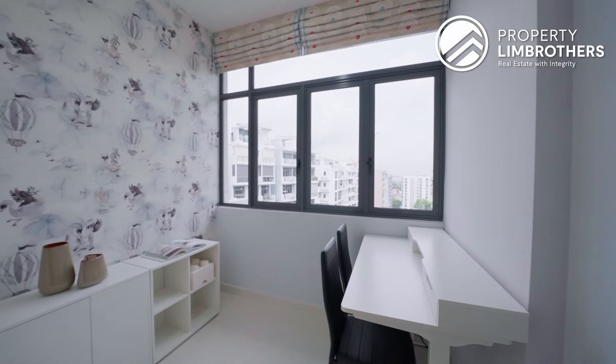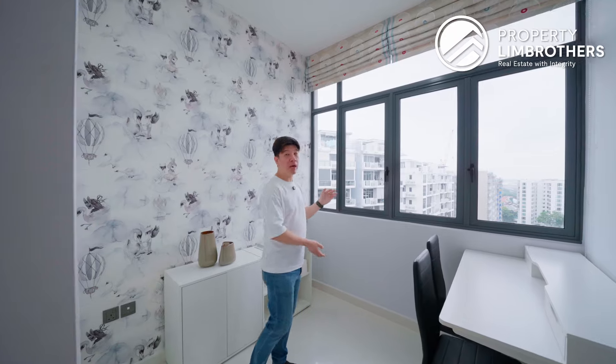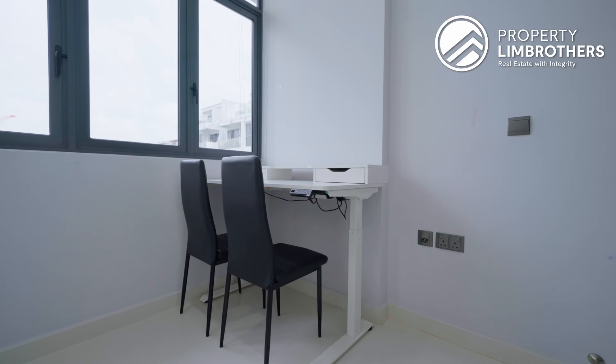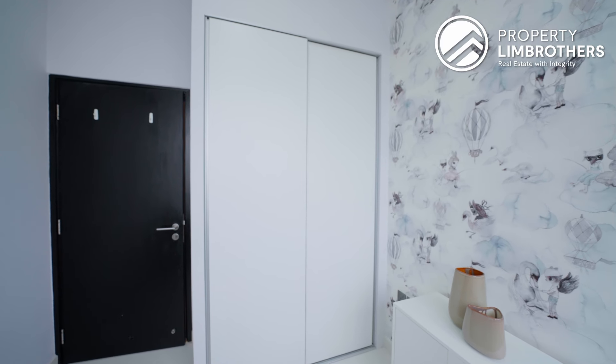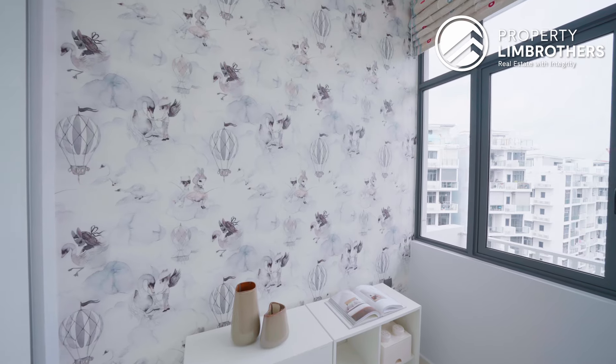Coming into bedroom number 1, you'll notice that there is a lot of natural lighting — that's because of the high ceiling. Although we do not have a full-height window, we do have an additional window that allows light to come in. There is a study table; you can make this area into your study. Otherwise, you can fit in a super-single or even a queen-size bed. The wardrobe has already been provided and is in good condition. There is a wallpaper by Swedish illustrator Mrs. Miketi — you can either keep it or repaint it.